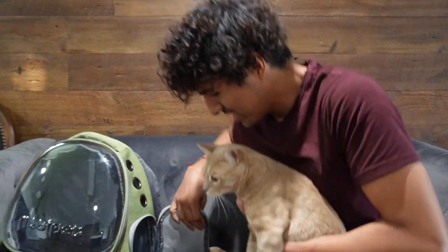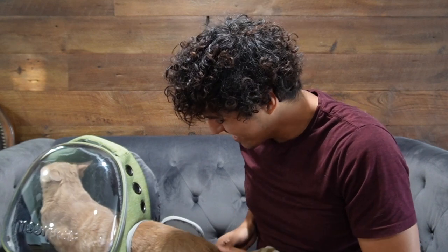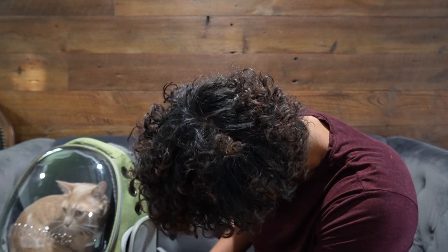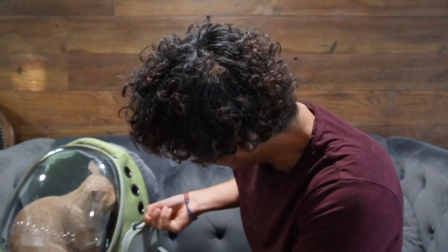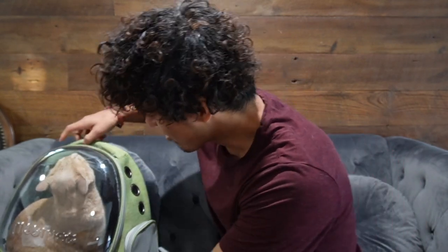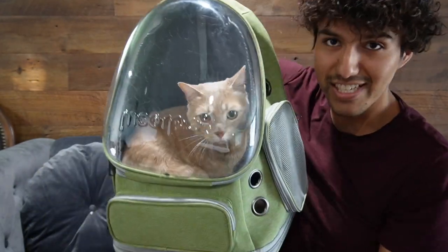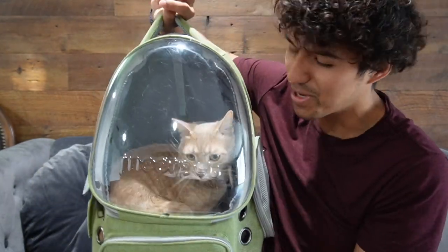So this is Tiger. I want to see if he likes it — I open up the little hole and let's see if he goes in. He went right in! And it fits in perfectly. This is how it looks like. Everything does feel nice and sturdy, and this is definitely heavy with him in it.